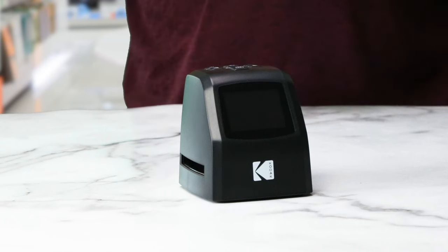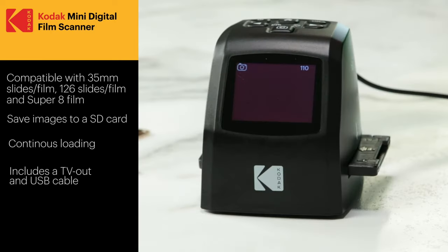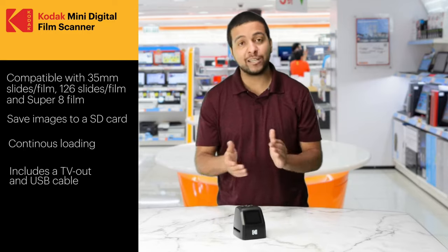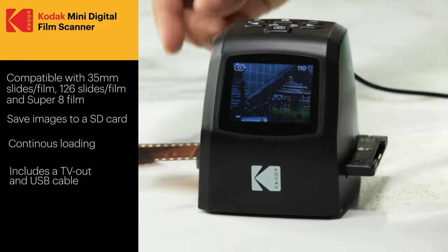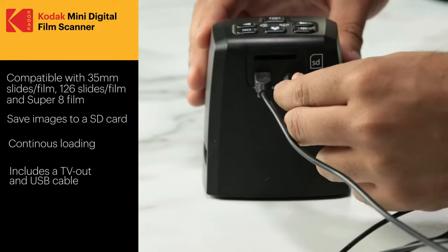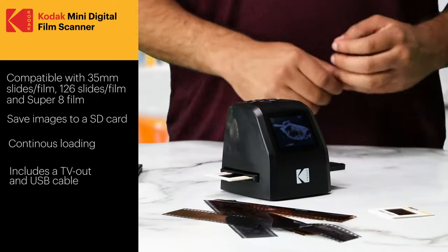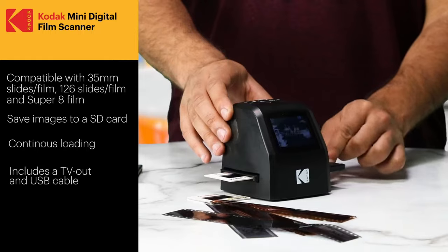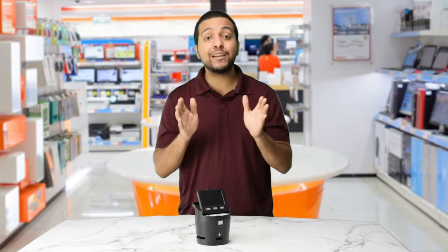Next up is the Kodak Mini Digital Film Scanner. This standalone device adds more convenience with its 2.4-inch LCD screen and integrated camera that saves images to an SD card. It can scan several different slides and film types. View slides on the scanner screen or use a TV-out cable to display on the big screen. You can also add more film by feeding it through the side after the very first setup.